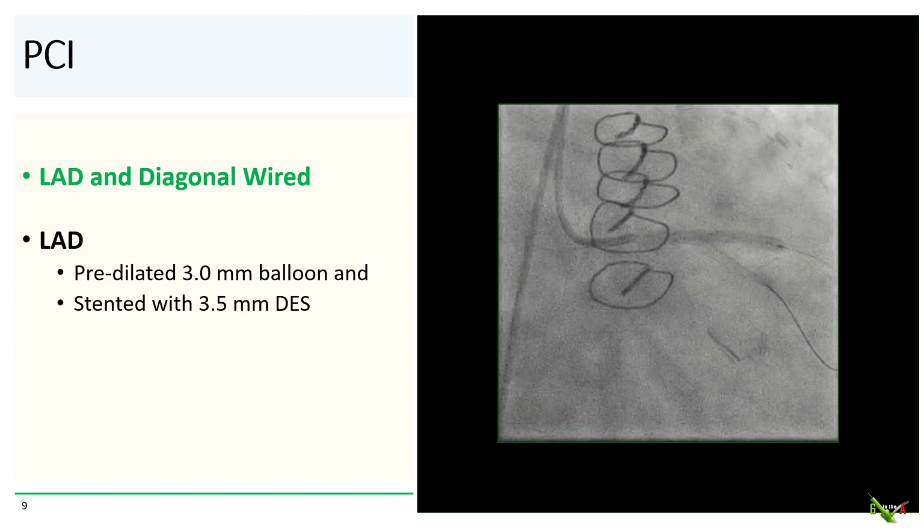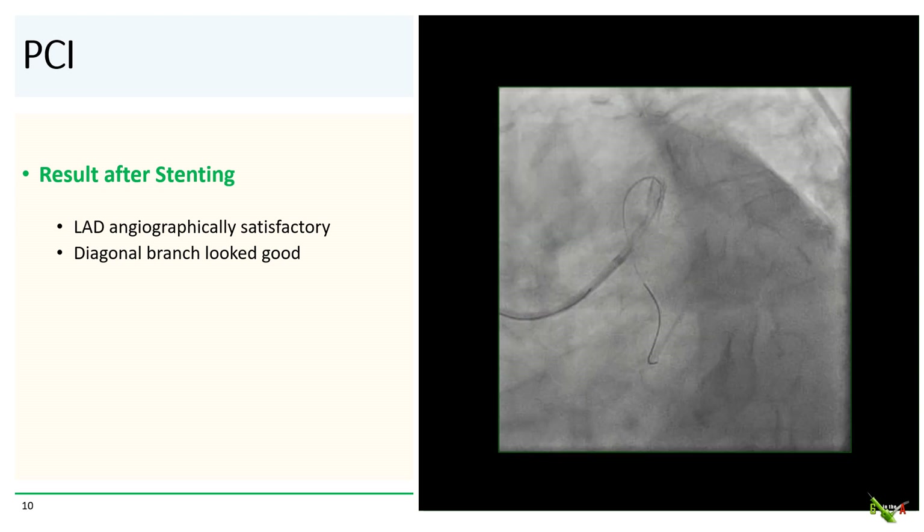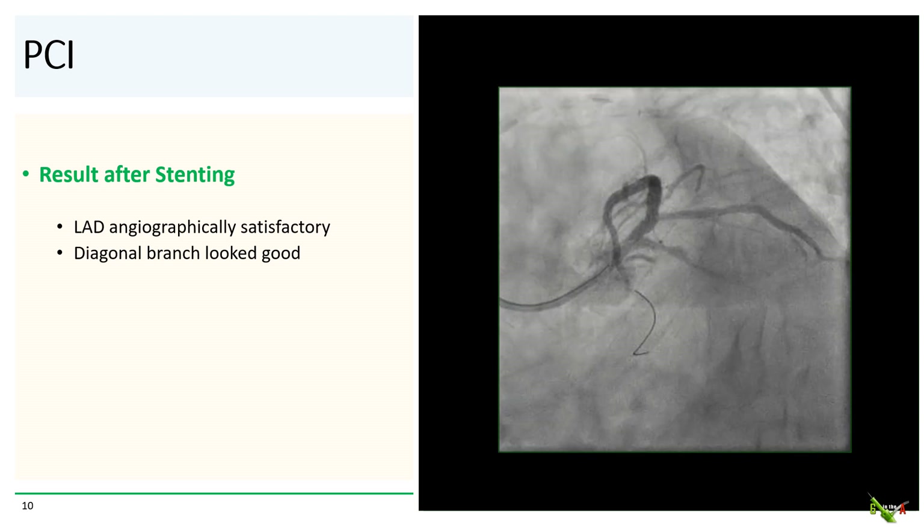So we went ahead with PCI, which was fairly straightforward. The LAD and diagonal were wired very easily. The LAD was predilated with a 3.0 millimeter balloon and stented with a 3.5 millimeter drug-eluting stent. After stenting, the LAD looked good, and the large diagonal branch, which is now jailed by the stent, looked good as well.